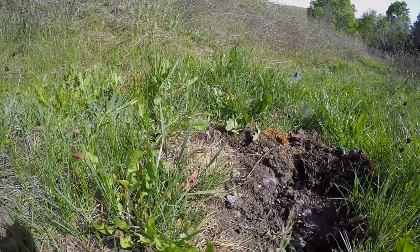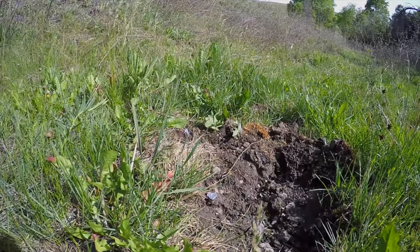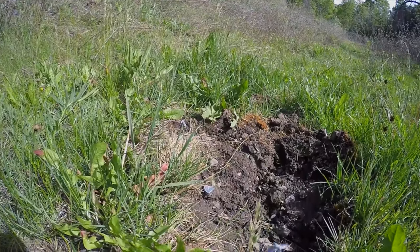Puddling behavior is more prevalent in spring and early summer than late summer because many puddles have dried up.